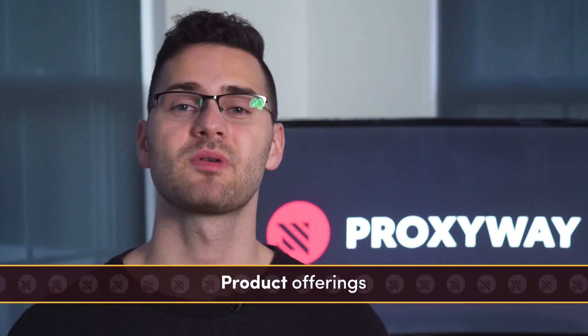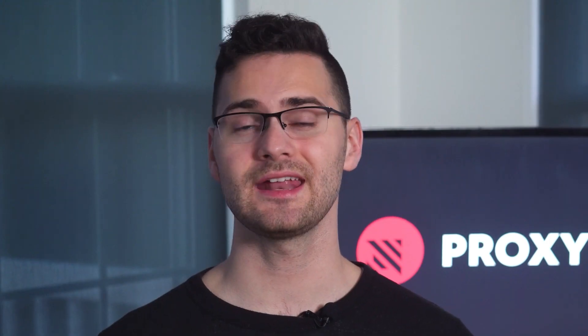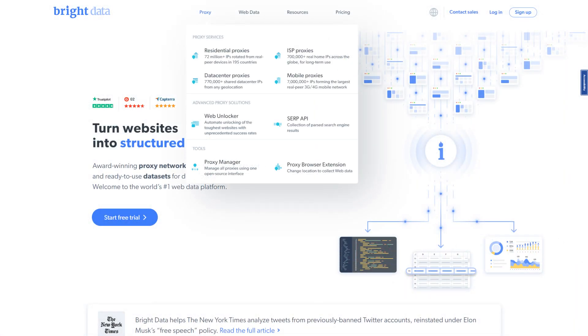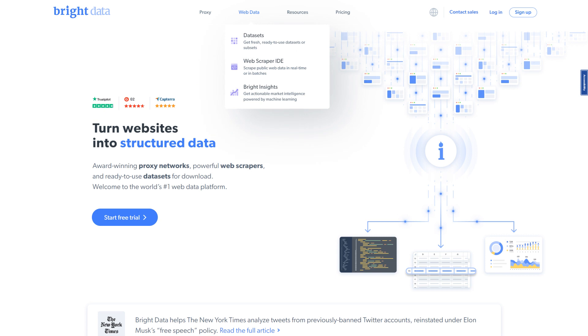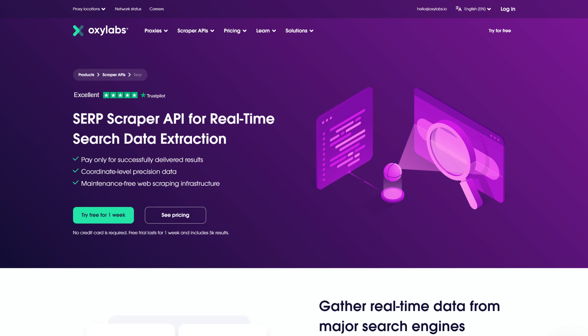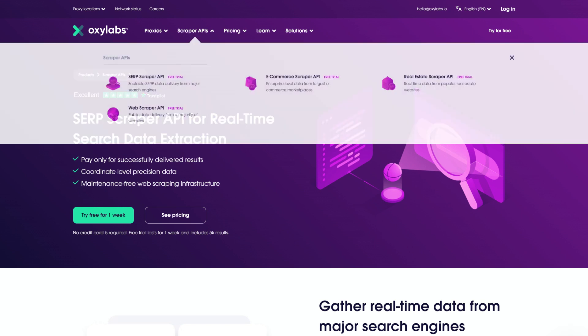These proxy market giants are now aiming to cover all stages of data scraping, so both providers have their share of scraping tools. Bright Data is way ahead in terms of tool variety — SERP Scraping API, Web Scraper IDE, an option of buying ready-made datasets, and even an e-commerce intelligence tool. OxyLabs, on the other hand, remains humble with scraping APIs: one each for real estate, e-commerce, SERP, and other web pages. We haven't tried all the tools ourselves, but if you'd like us to, let us know in the comments.